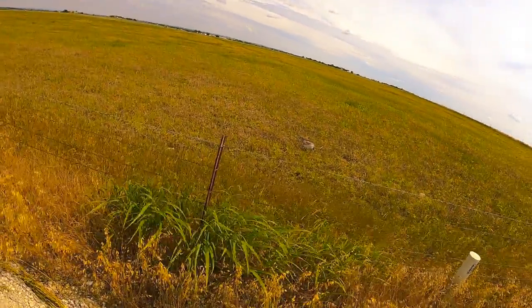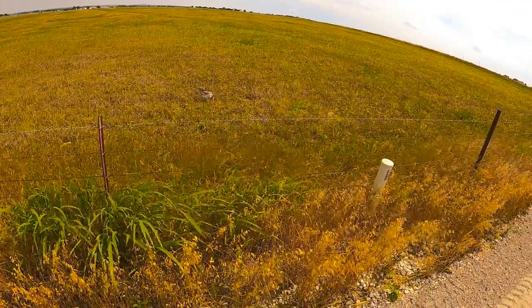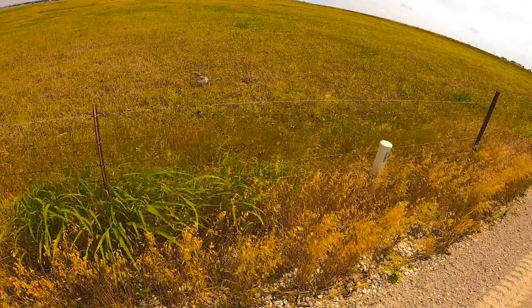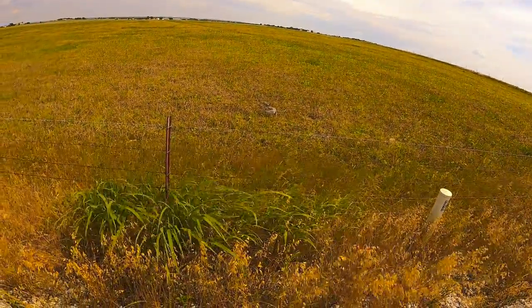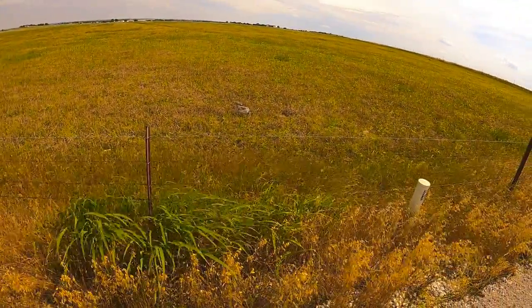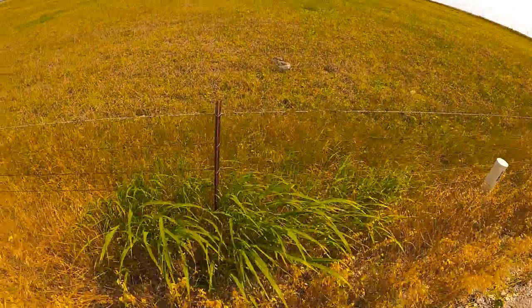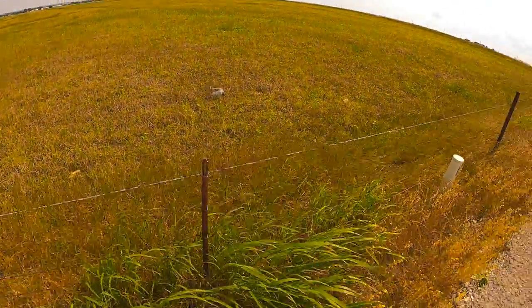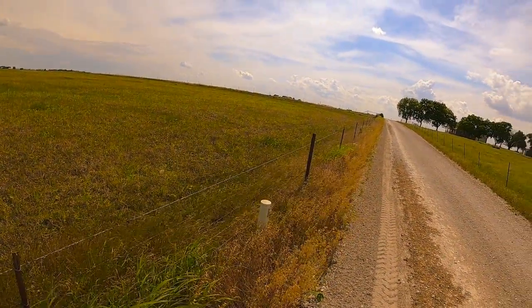Oh, we got a rabbit right here — it's a jackrabbit, a Texas jackrabbit. We've got a good view of it. He's going to take off any second; they usually don't stand still for us like this. We've got a GoPro so we can't zoom in too much, but I'm right here by the fence and I'm going to get as close as I can to this jackrabbit before it takes off. There it goes — a Texas jackrabbit.